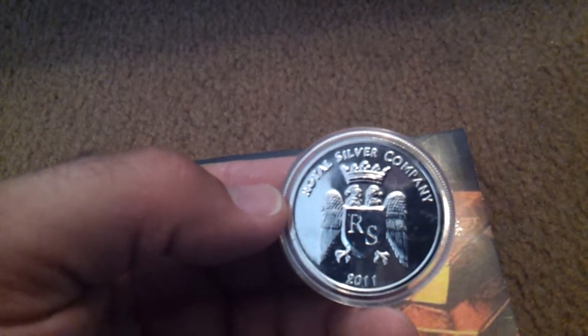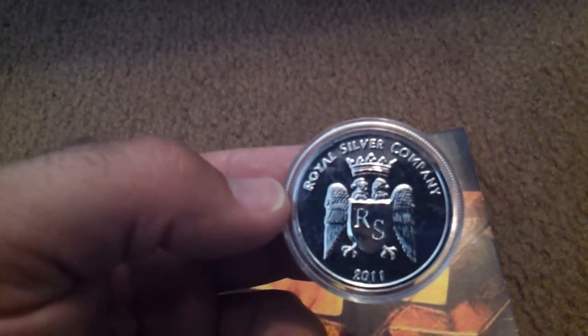I hope everybody enjoys these. Take a look at their website — if nothing else, it's interesting.